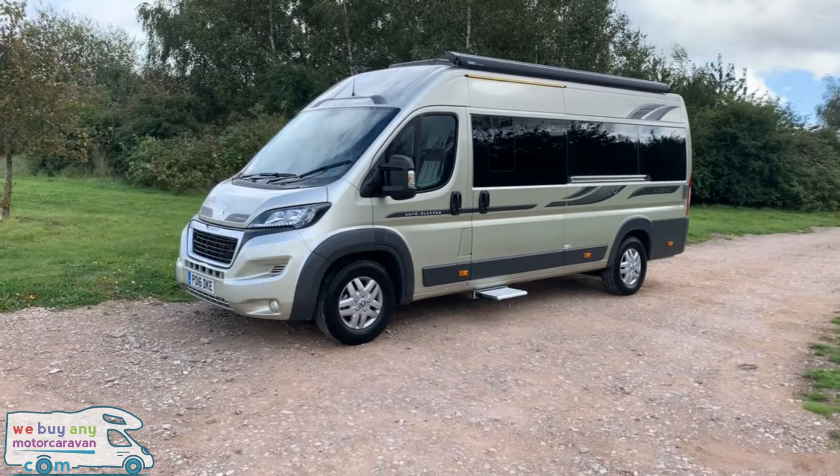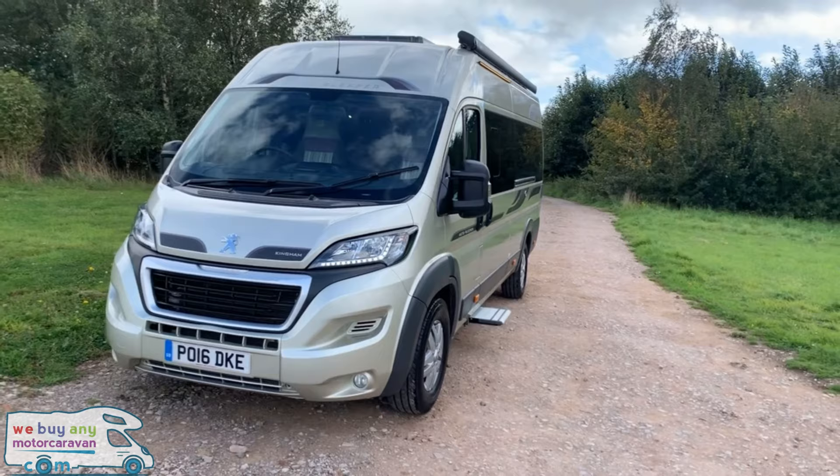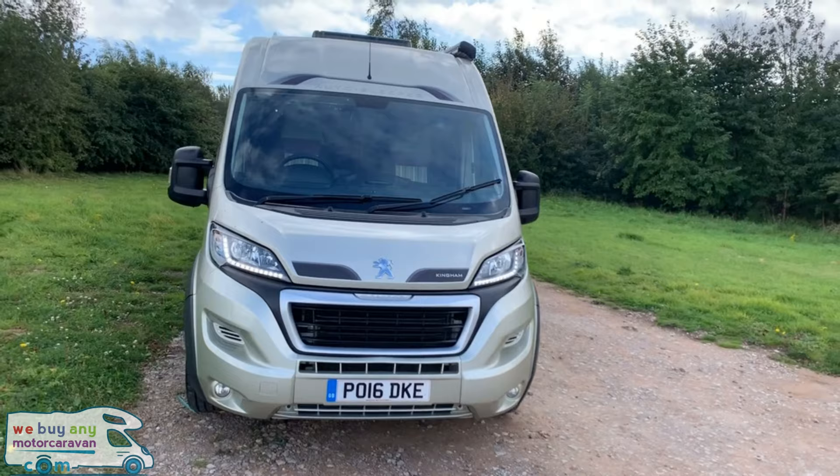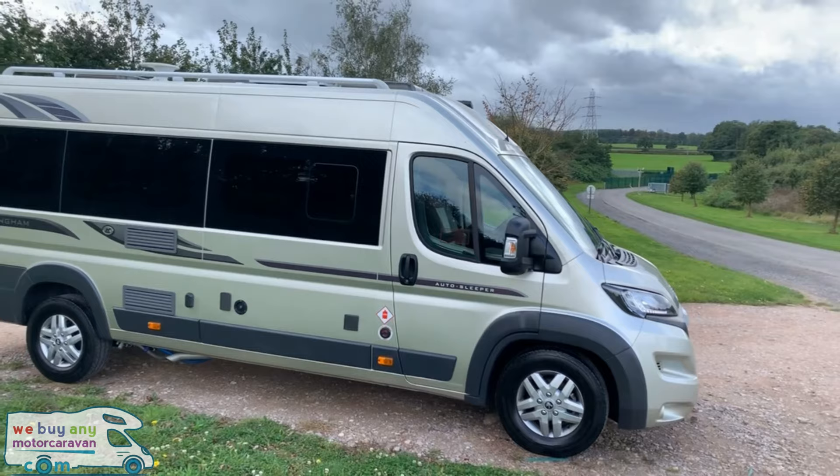Today we have got the stunning Auto Sleeper Kingham, finished in metallic gold. This motorhome comes in just short of 6.4 meters in length, 2.26 meters in width, so it is a nice narrow body as you'd expect from a van conversion, and 2.64 meters in height. It is on the three and a half ton chassis which means it can be driven on the standard or restricted car license.